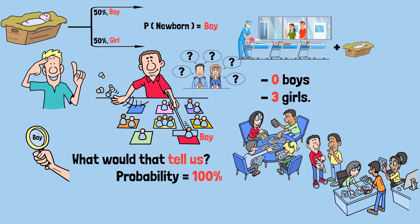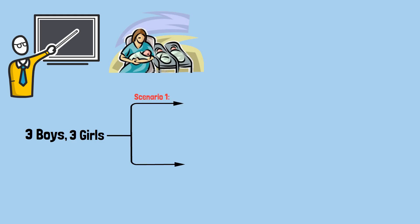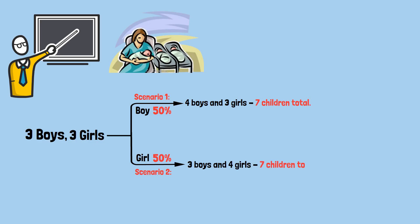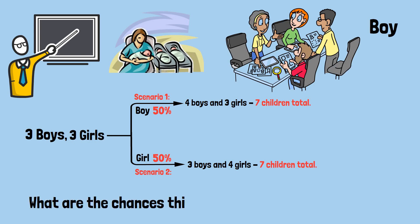This shows us that randomly selecting a boy gives us information that shifts the probability. The more boys already in the nursery, the less certain we can be that the newborn was a boy. So let's solve this step by step. There are three boys and three girls in the nursery to begin with. When the new baby arrives, we have two possible scenarios: scenario one — the newborn is a boy, with a 50% chance, giving us four boys and three girls, seven children total; scenario two — the newborn is a girl, also 50%, giving us three boys and four girls, still seven total.